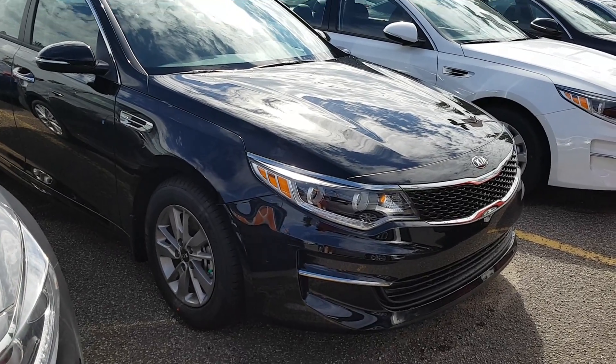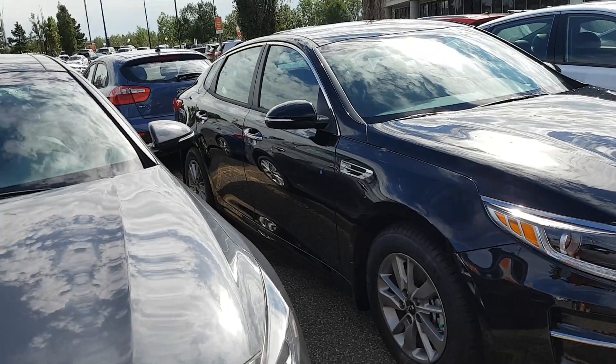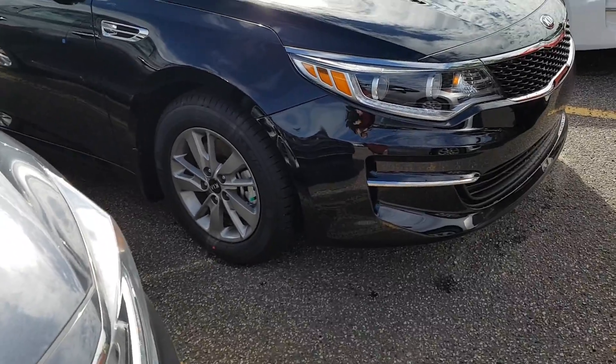Hi Fenton! This is Cherise here from GoKia South. I'm just going to do a walk-around video and explain a few different features of the Optima LX Turbo, so you can show your daughter and you guys can actually get a feel for the vehicle.